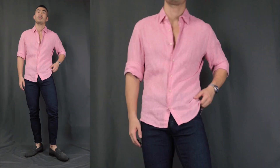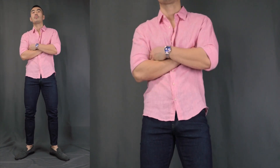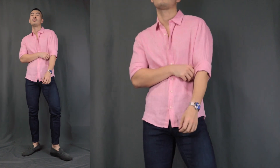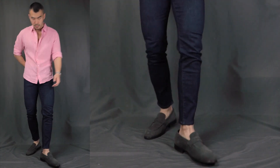Outfit number eight: we have the classy flamboyant date night. Here we have a bright pink linen shirt on top with a pair of dark wash denim jeans below, finishing it off with the same pair of gray color penny loafers with some no-show socks. This is probably my favorite date night outfit — super nonchalant, not too try-hard, simply fabulous.